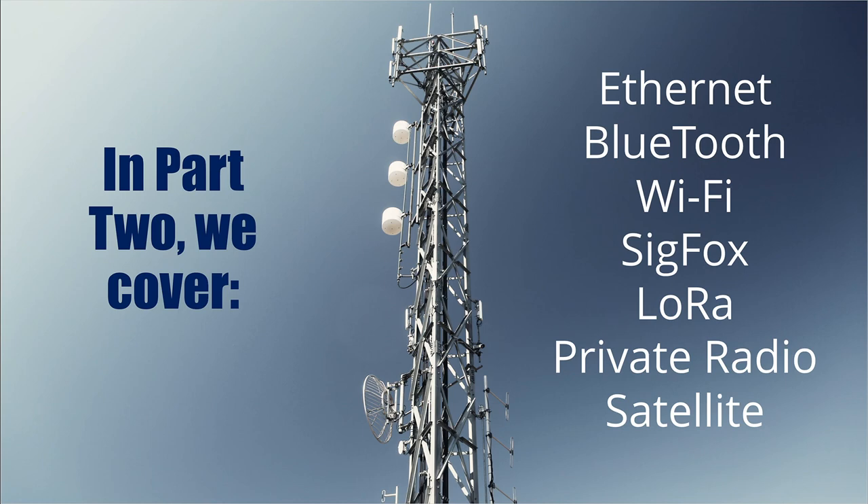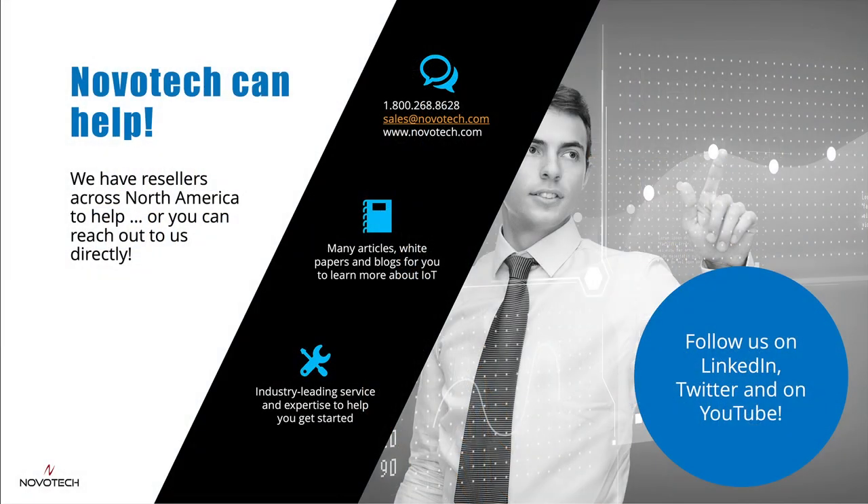As a reminder, these are only half of the choices that you have for connecting your IoT devices. In part two, we will cover well-known network choices like Ethernet, Bluetooth, and Wi-Fi, lesser-known choices like Sigfox and LoRa, and we will also cover satellite and private radio, which have a long history of use in many industrial and remote applications. Many thanks for taking time out of your busy day to learn more about IoT networks. Novatech is a great place to start your IoT journey — we have great material on our webpage, offer industry-leading service and expertise, and have local presence through our vast reseller network. Follow us on Twitter, LinkedIn, and YouTube. Many thanks, take care.